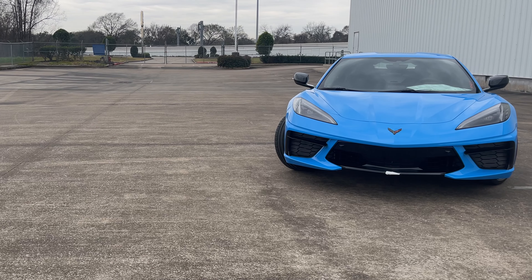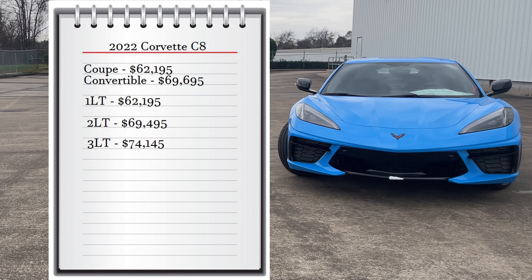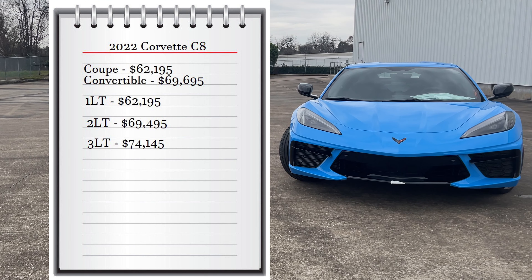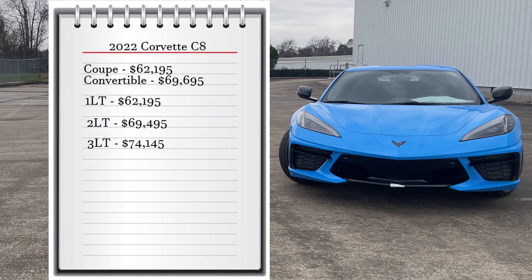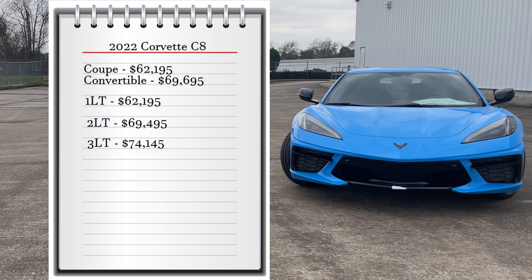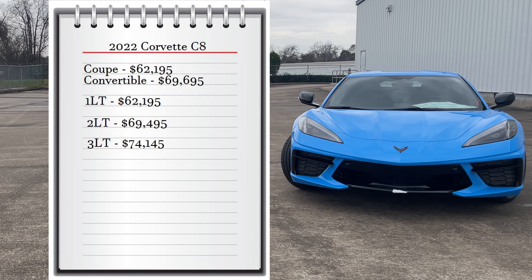First, let's start with pricing. The Corvette comes with two available body types: the coupe that starts at $62,195 and the convertible that starts at $69,695. It comes with three available trims: the 1LT at $62,195, the 2LT — my tester — at $69,495, and the 3LT that starts at $74,145.